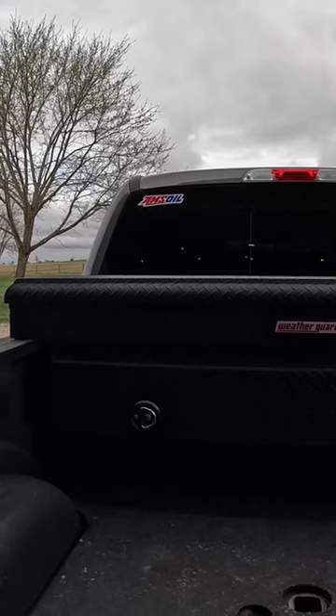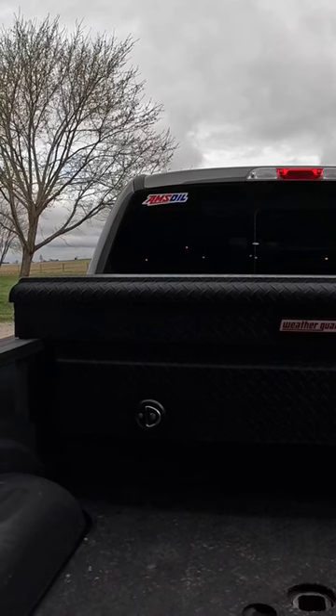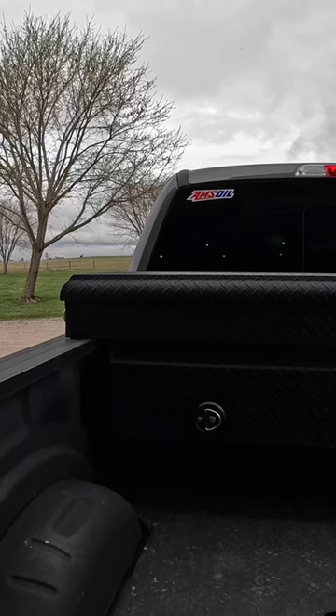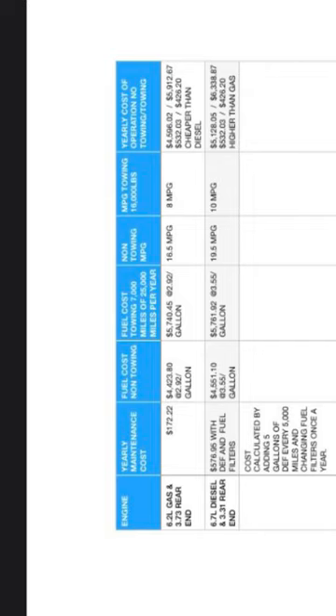I've used the knowledge and experience I've gained from owning both the 6.2 liter gas and the 6.7 liter Power Stroke version of the F-250 to create this spreadsheet to better understand the differences between the cost of owning a gas and diesel pickup truck. The cost of maintenance was derived from the current cost of Rotella T6 5W30 motor oil,